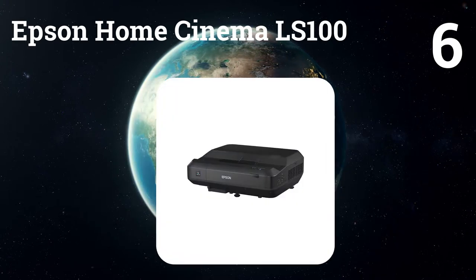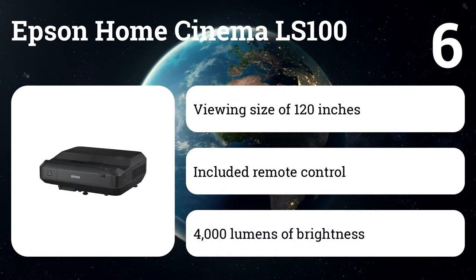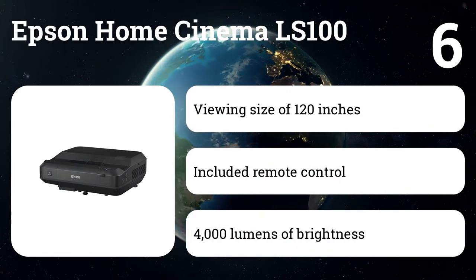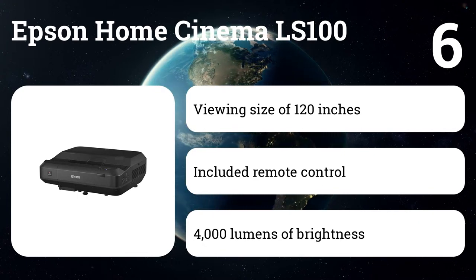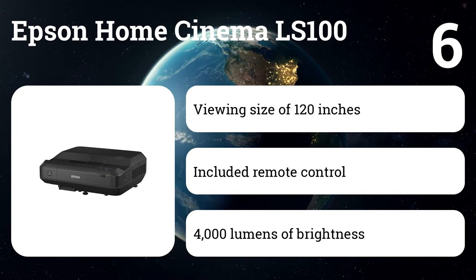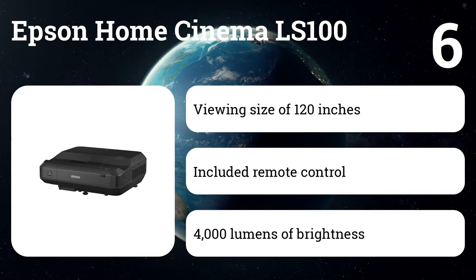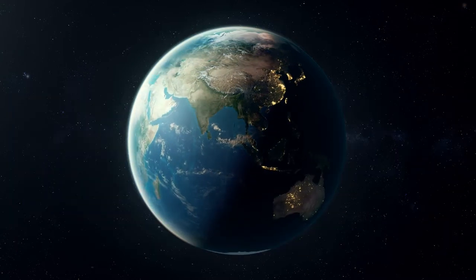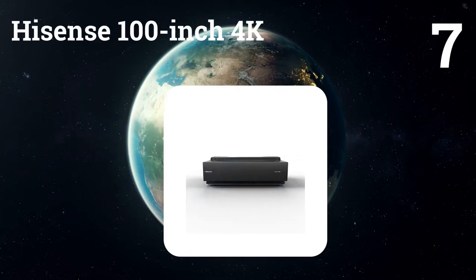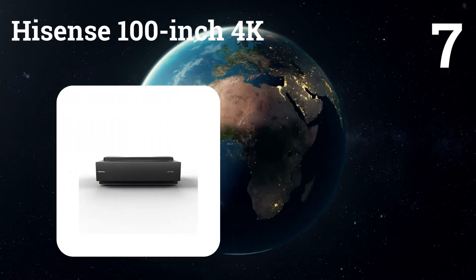Number six: Epson Home Cinema LS100. It comes with a number of cable connections as well, allowing you to pair it up with just about any device you might have. This includes three HDMI plus one MHL port, two audio in stereo mini connections, one audio out stereo mini connection, a VGA connection, a monitor out — which is great if you're teaching a class — two USB Type-A connections, one USB Type-B, and a LAN connection.